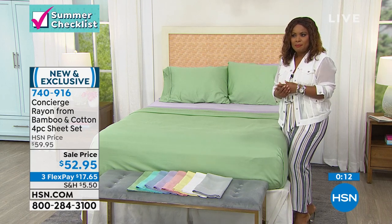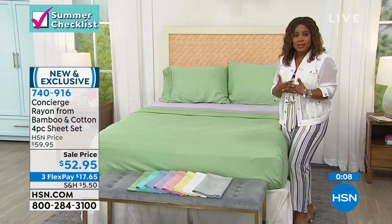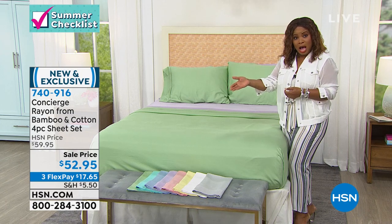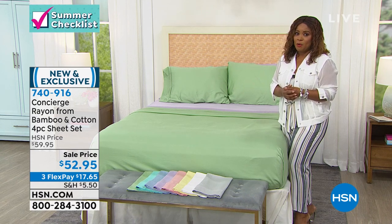Bamboo, if you've ever priced it — bamboo anything, whether it's sheets or towels, it's very high-end, really luxe. Here you've got the combination of the bamboo and that cotton, all-natural fibers, 400 thread count. Your colors are sage, aqua, chambray blue, lilac, beautiful blush, mellow yellow, white, silver, and a one-day-only price.